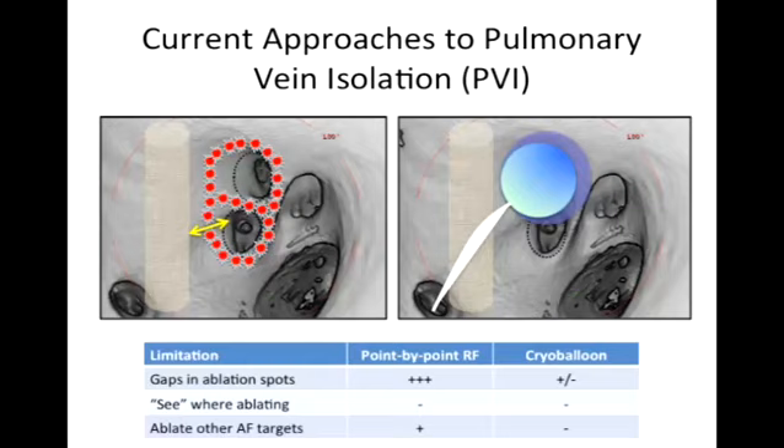Some of these are focal sites, some are termed rotors — that's kind of engineering 303, but that's our terminology. Part of developing new technology revolves around better treating this transition. The two current FDA-approved approaches involve using radiofrequency to make a point-by-point encircling of the veins — this is a 3D recreation of the left atrium from inside — or using a balloon in one fell swoop to make that lesion around the veins.